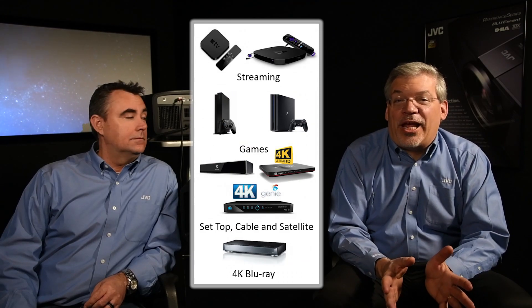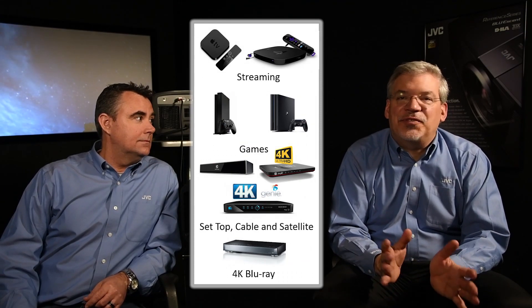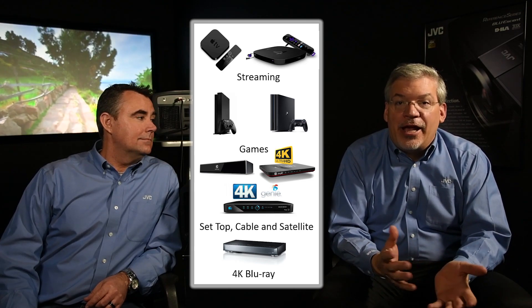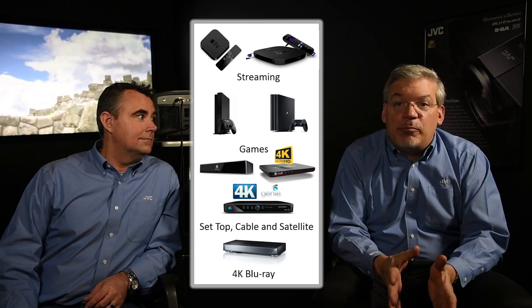These days, it's hard to find a new home theater source that's not 4K. It's definitely a 4K world. All the streaming boxes, video games, set-top boxes like your cable and satellite, and of course the 4K Ultra HD Blu-ray players. And the content is plentiful: Netflix, Amazon Prime, iTunes, YouTube, DirecTV and Dish, and even special events like the Olympics.